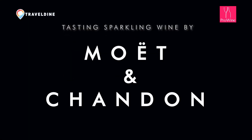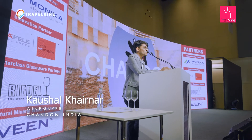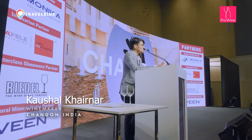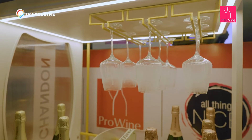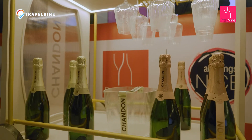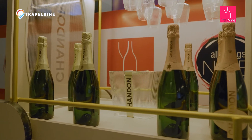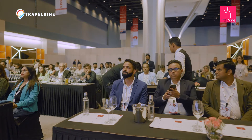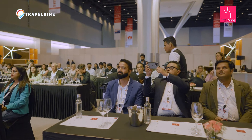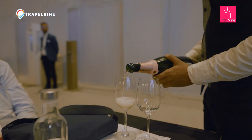Mountaineers climbing at altitude experience altitude sickness and need medication to manage it. When they reach the top of the mountain and open a bottle of champagne to celebrate, they always find that the champagne is flat. So what is happening here? We are always associating sparkling wine with bubbles visually, and not focusing on the sensation it brings on the palate.